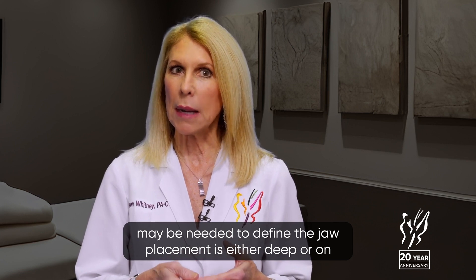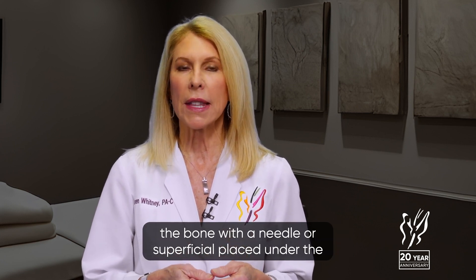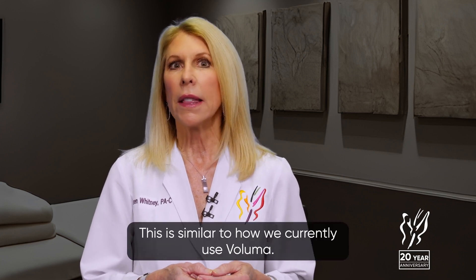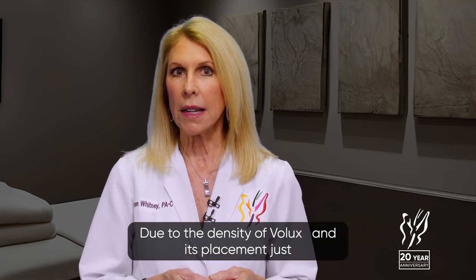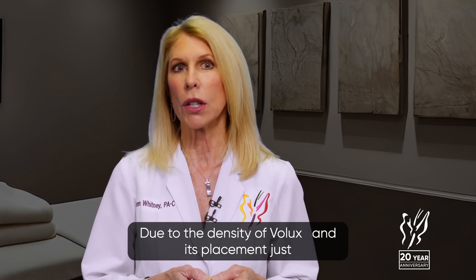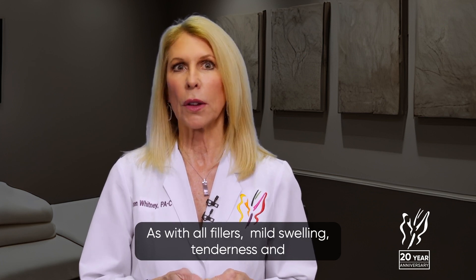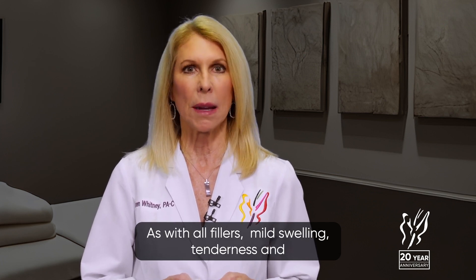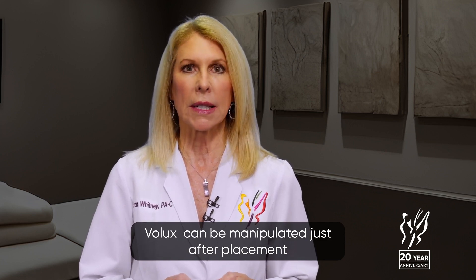Placement is either deep or on the bone with a needle, or superficial placed under the skin with a cannula. This is similar to how we currently use Voluma. Due to the density of Volux and its placement just over the bone, tenderness after treatment is expected. As with all fillers, mild swelling, tenderness, and bruising are possible. Volux can be manipulated just after placement, similar to Voluma.